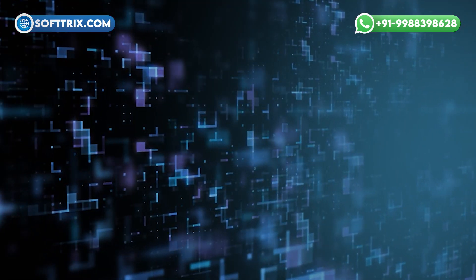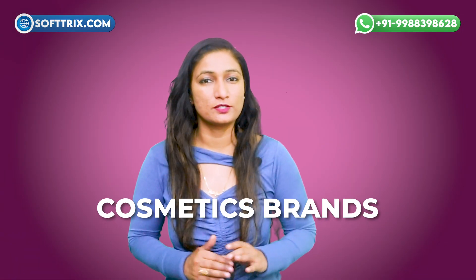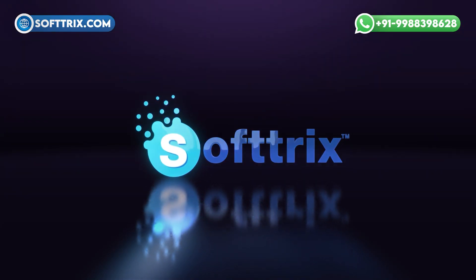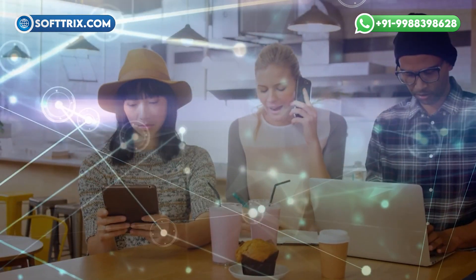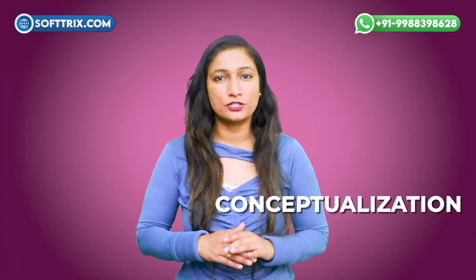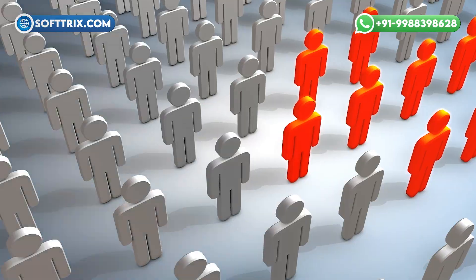Hi everyone, welcome to the world of web development where beauty meets functionality. Today we are diving into the art of creating stunning online experiences for cosmetics brands. Behind every successful cosmetics website is a team of skilled web developers dedicated to bringing brands to life in the digital realm. From conceptualization to execution, the design process begins with an understanding of the brand's identity and target audience.